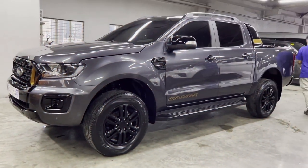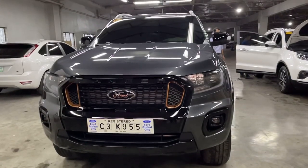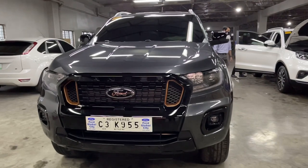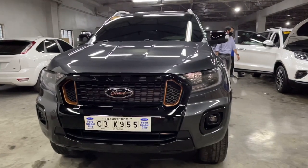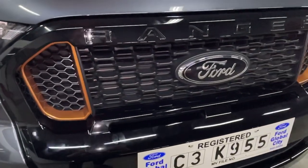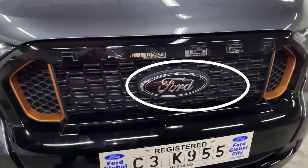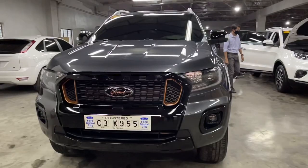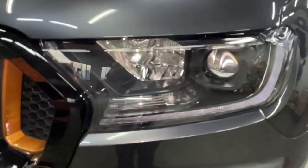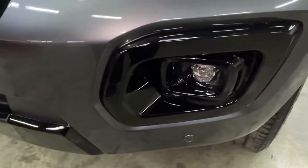This is the new 2021 Ford Ranger Wildtruck 2.0L 4x2 Automatic. The new 2021 Ford Ranger Wildtruck comes with a new gloss black finish front grille with a touch of orange on the side. The Ford emblem has been changed with a combination of black and silver color. It is equipped with front parking sensor, LED headlamps, LED daytime running lamps, and front fog lamps.